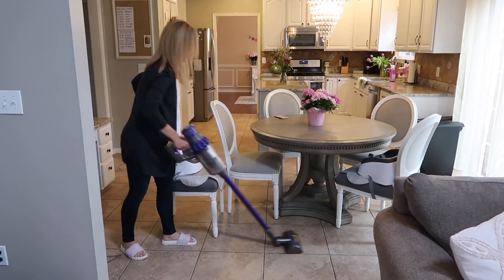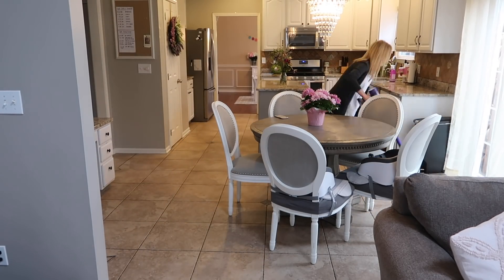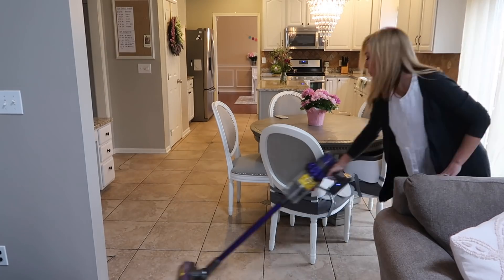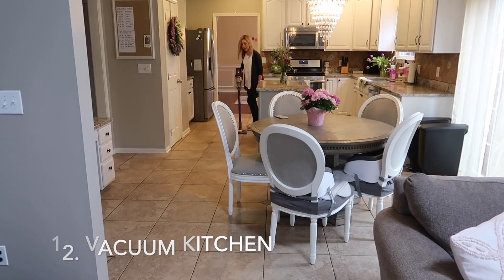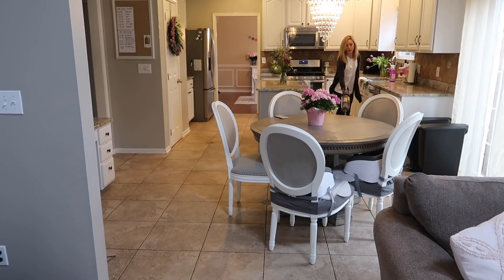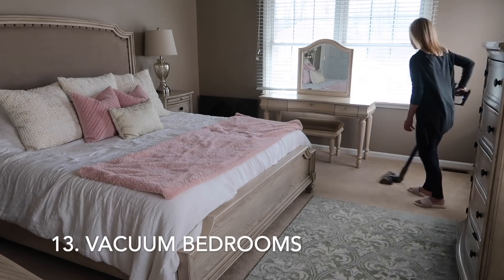Every day I vacuum the kitchen — there are always crumbs around the table from the kids eating and crumbs around the countertops from cooking. I usually vacuum the whole kitchen once a day, but I'll vacuum around where they sit after every single meal. I also vacuum our bedrooms every day.